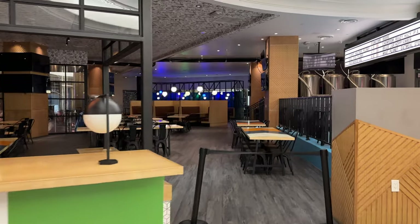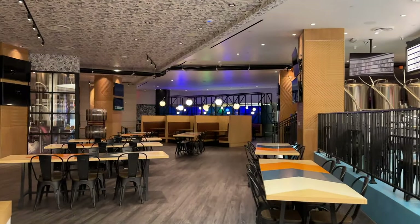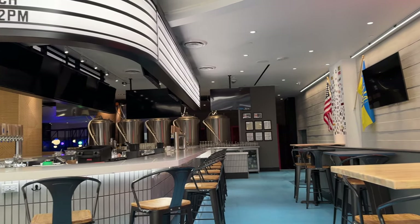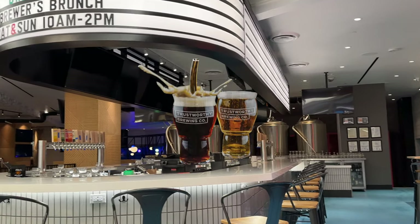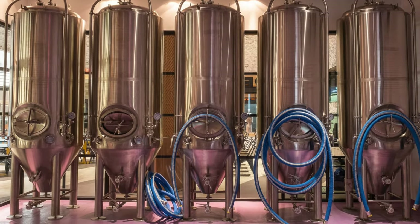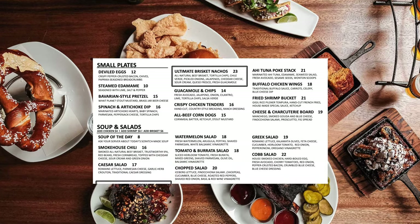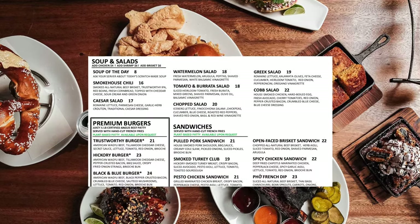If you're not quite that highbrow and you enjoy a draft beer and a football game, you're gonna love Trustworthy Brewery. It is the first and only craft brewery on the Las Vegas Strip. They offer a nice range of West Coast brews as well as seasonal options. Plus, you can take a brewery tour to learn more about what's in your glass. The menu is all-American, and they do weekend brunch and happy hour specials.